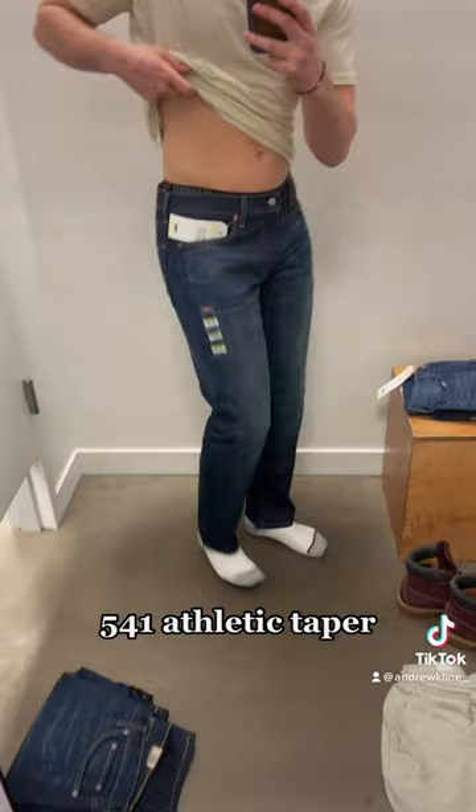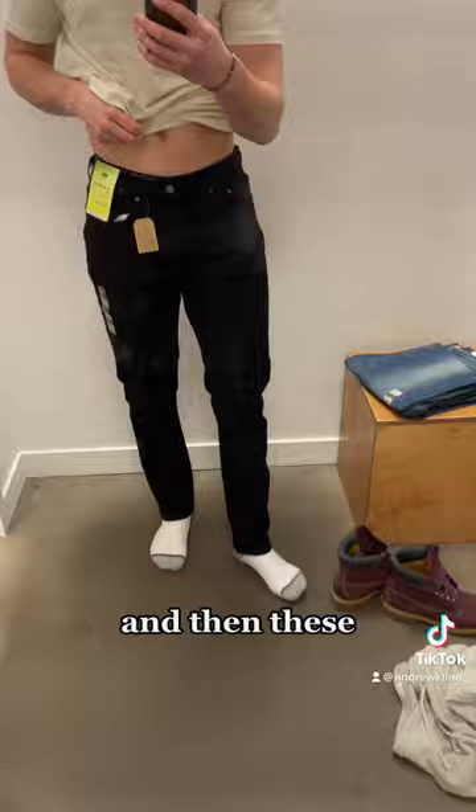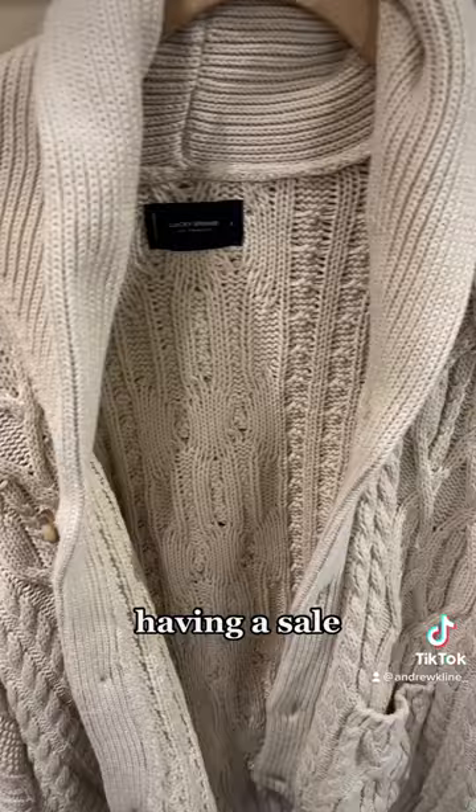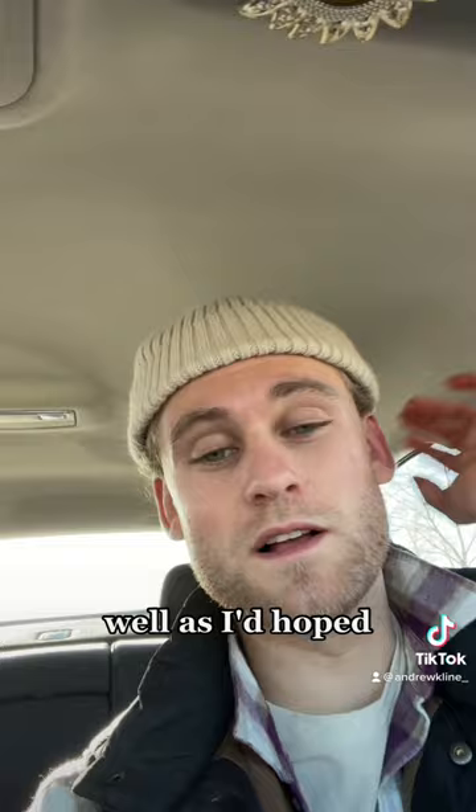The first ones I tried were the 569 loose straights, and then the 541 athletic taper — I did like those. Then the 505s, which I didn't love, and then the athletic slims, which were okay. Lucky Brand was having a sale nearby — there was a cardigan, but it was still alright.